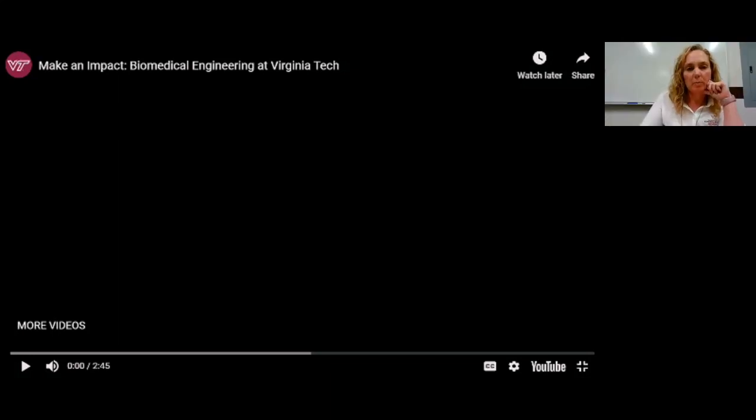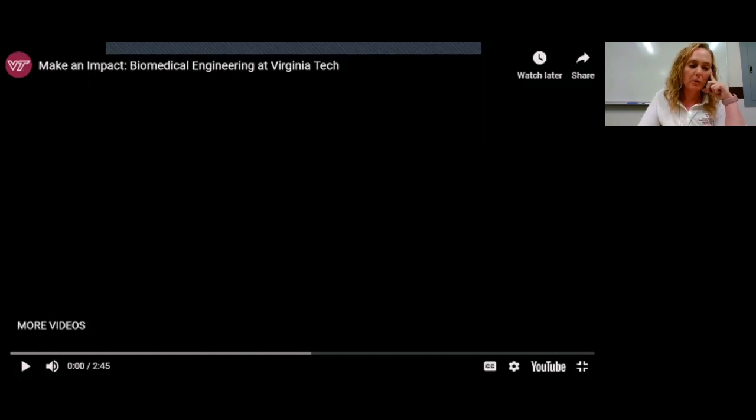Good afternoon, everyone. Welcome to the Biomedical Engineering Information Session. We have a short video for you, and after the video is over, we're happy to answer questions through the question and answer function. I'm going to go ahead and start the video, and then feel free to ask us questions.